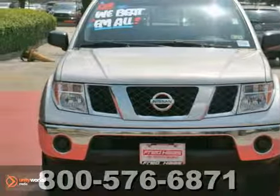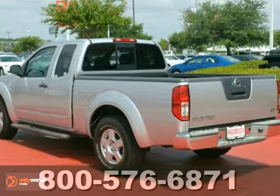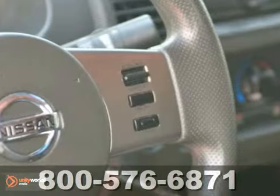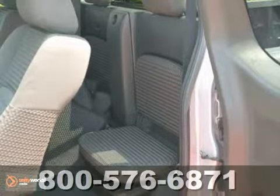Here's a one-owner 2008 Nissan Frontier SE. This one's been dealer maintained and it comes with available service records. It's very nice and it's a must-see. It also comes with a clean Carfax, so if you're in the market for a vehicle, make sure you see this Nissan Frontier.